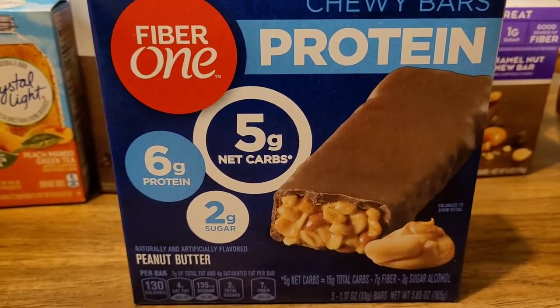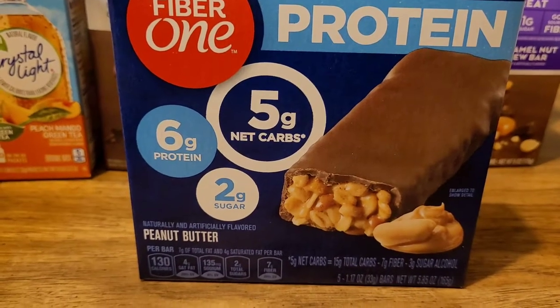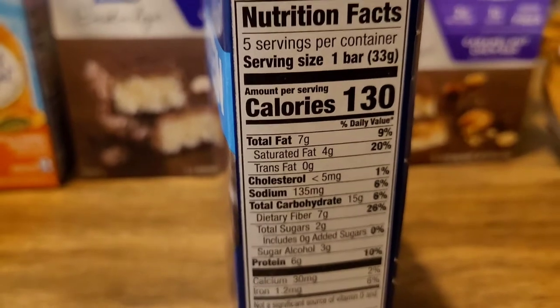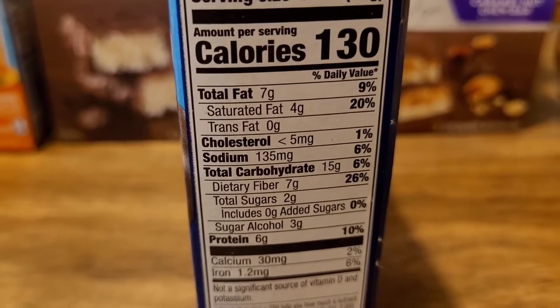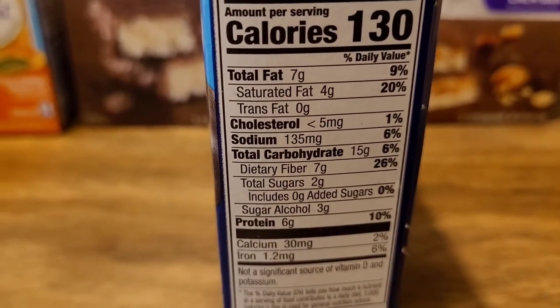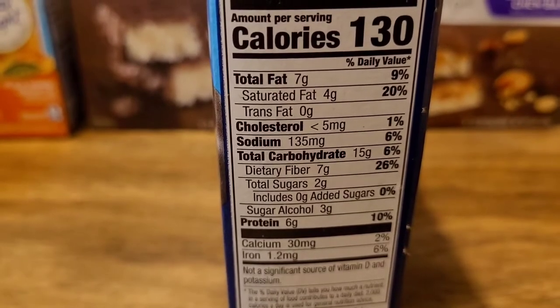I do have a Fiber One protein bar. As you see, it is five net grams of carbs, six grams of protein, and only two grams of sugar. It's the peanut butter one — there are several different ones. Here are the macronutrients: it has 130 calories, total sugars two grams, seven grams fiber, total carbs 18 grams. So you subtract the dietary fiber and the sugar alcohols, and that gives you that net carb count.